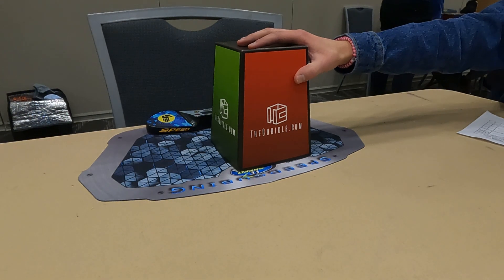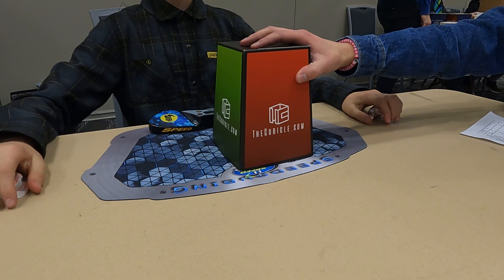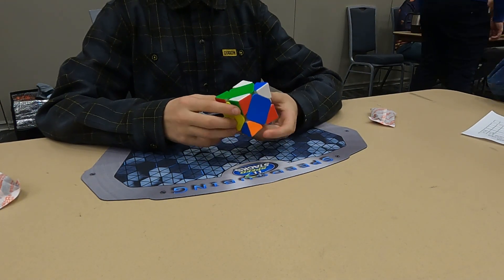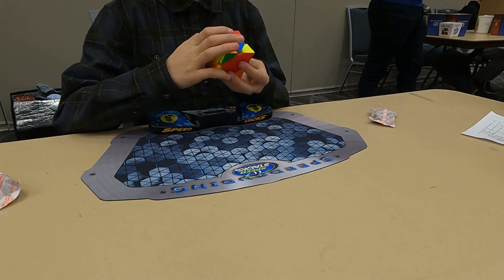For Skewb solve two I got a 16.02, which was a little bad. For Skewb, the WCA got the right order, but for 3x3 all my footage got jumbled. But yeah, 16.02 for solve two.